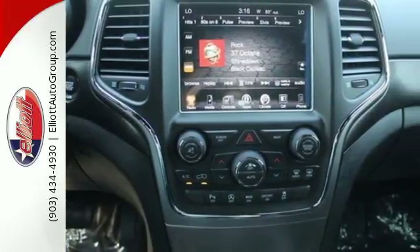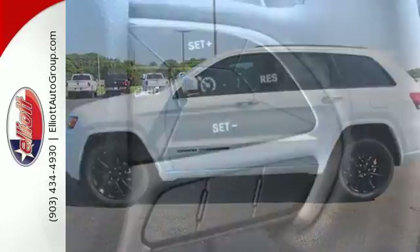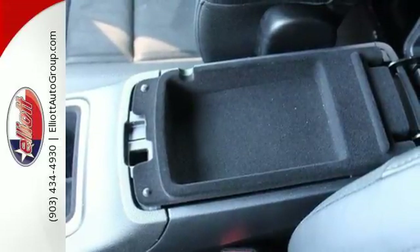Effortless control is everywhere, starting with the refined handling and continuing with keyless enter and go and the 8-speed automatic transmission. Inside, Bluetooth, Uconnect system, and touchscreen display make staying connected and entertained easy.